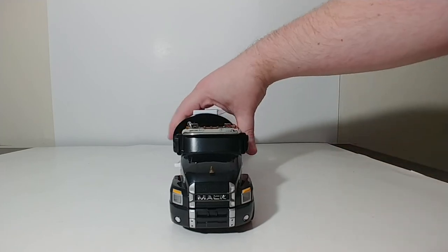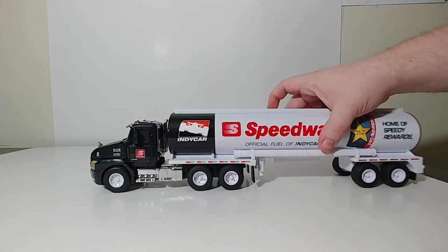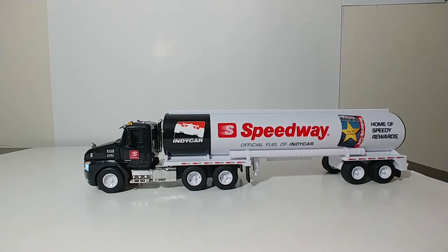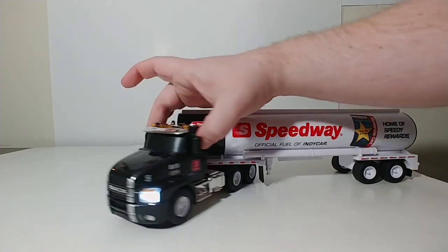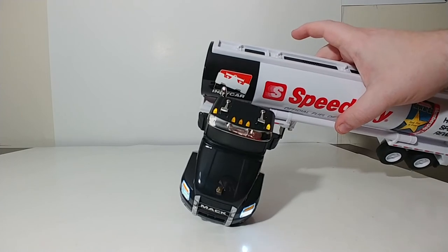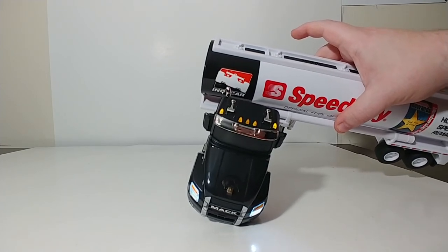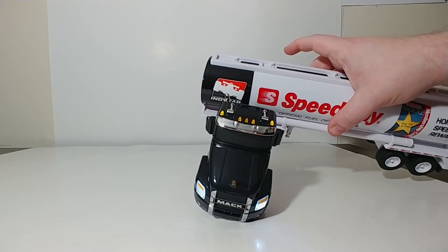Let's check out the lights and sounds. Pushing the first button — there's your air horn. And those are your headlights. You also have your lights running up on top, and they stay on for a pretty decent amount of time, which is cool.